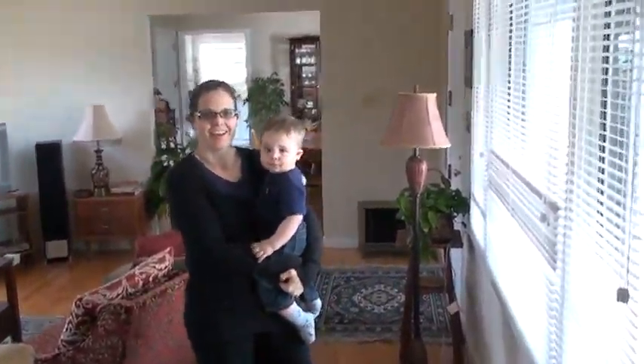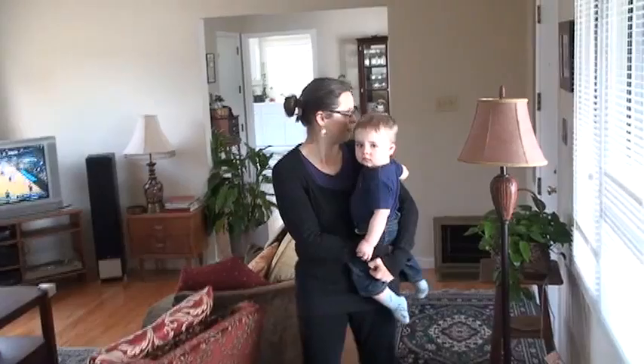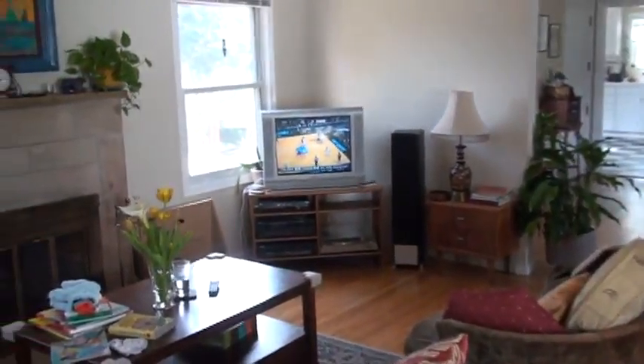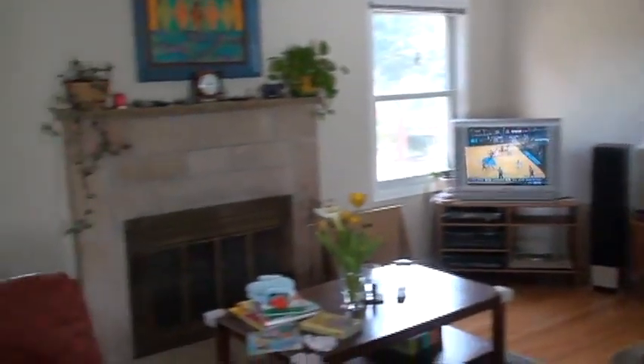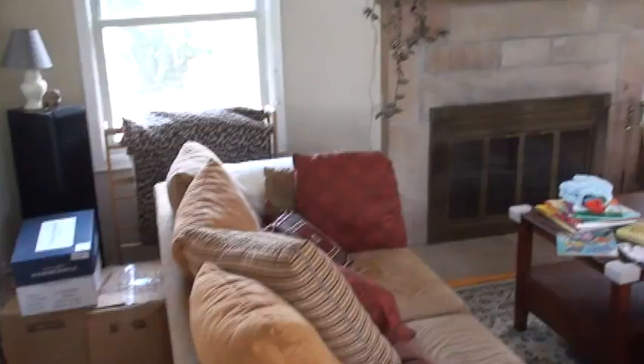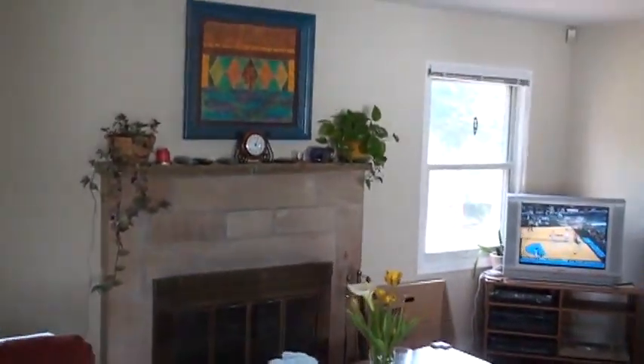Hi guys. Where are we? We are in the living room. We have this nice spacious living room that leads into the dining room. Let's just pan this real quick. Couch, space, ooh fireplace. Looks nice here.